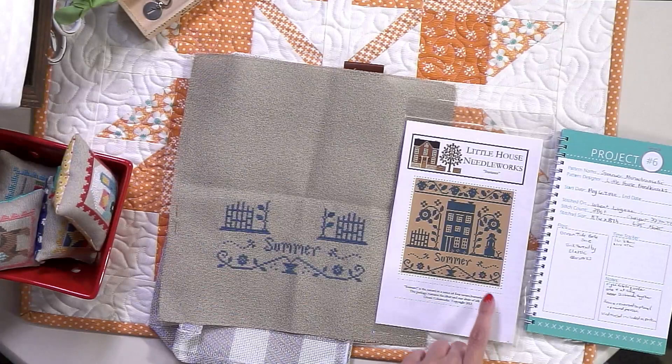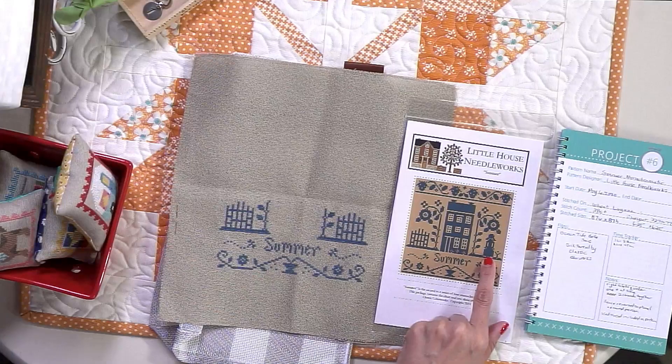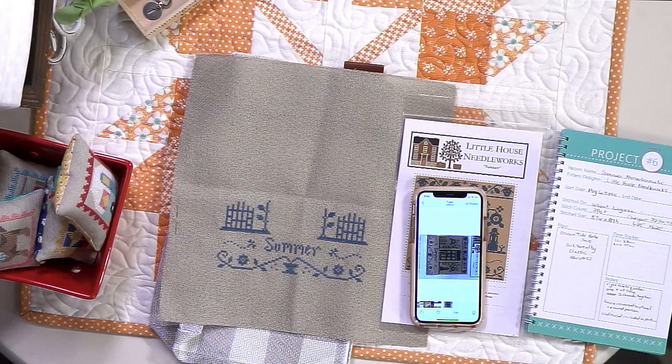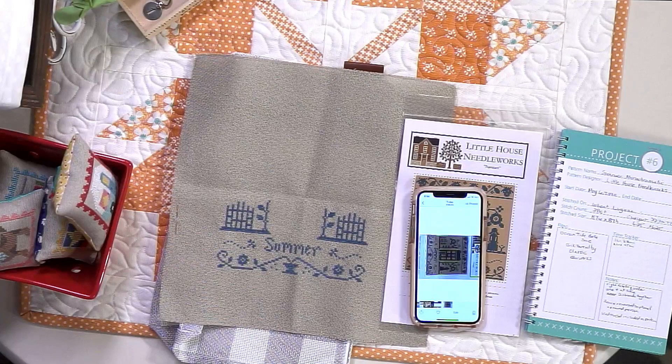When I was looking at the pattern, there's a lady that looks kind of like a Quaker lady, and I was like, yeah, I don't really like that. So I thought, how do I move the fence from over here to over here? Denise told me you can do it on your phone. So I'm gonna show you how — I was going to scan it and flip it, but she said, oh no, you can do it on your phone. So I'm gonna show you how to do it with the front of the pattern, obviously not the pattern itself because I don't want to copyright it.